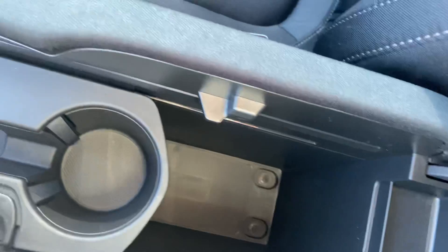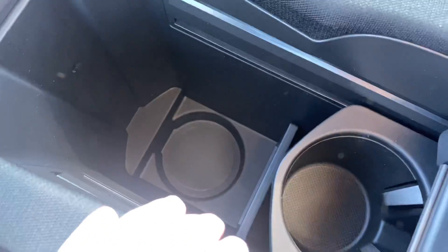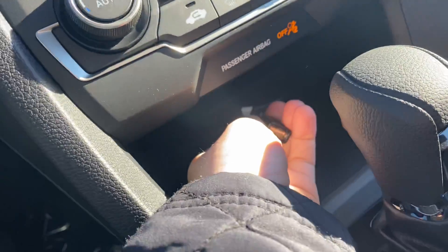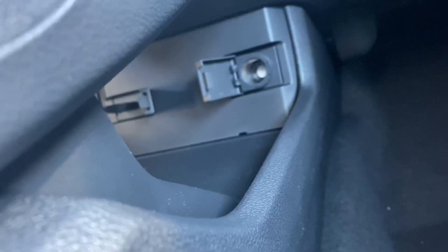Let me show you the cabin space. Cup holders, some more room here — you can move this back. And then you have another holder down there. USB cable here for you, and you do have some more space down here, as well as a power outlet.